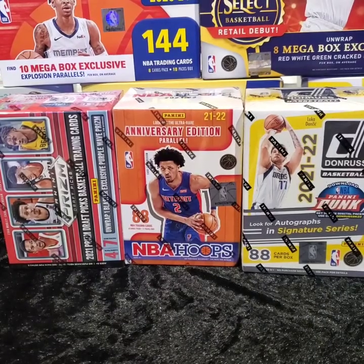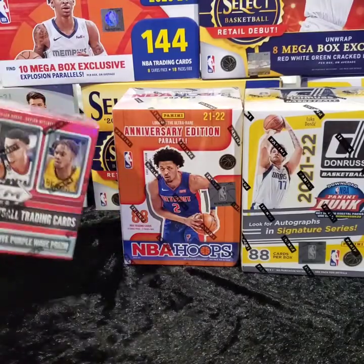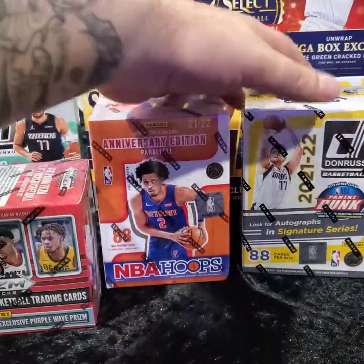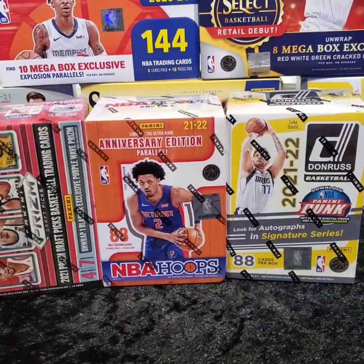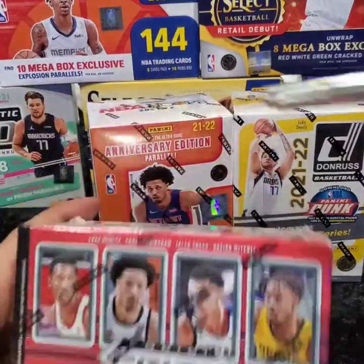What's up everybody? We're back again today with another unboxing — a mixed blaster review. We're going to do Panini Draft Picks, NBA Hoops 21-22, and 21-22 Donruss. Which one should we do first? 21-22 Prism Drafts? We'll do that one first.